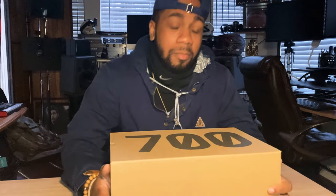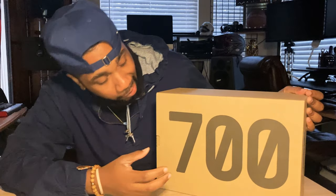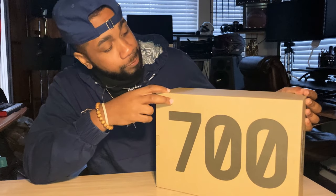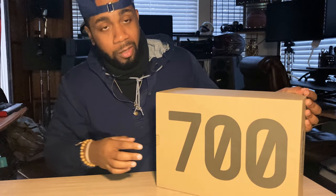Here we go again, it's the Slyce and this is an unboxing video. We got something special for y'all today — we got the Yeezy 700s by Adidas. I've been waiting for these. They recently released, I got them to resale, and if you're looking for some sneakers, let me know. We're gonna get straight to it.